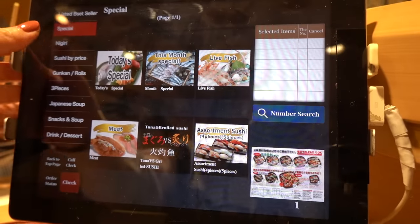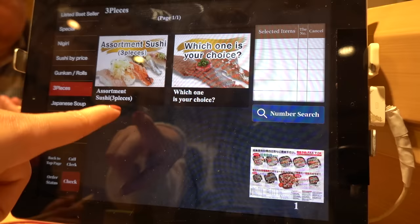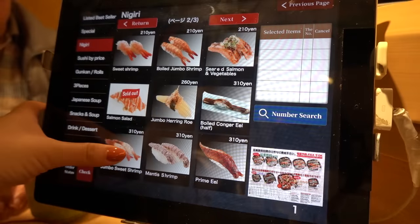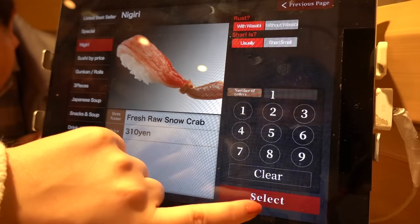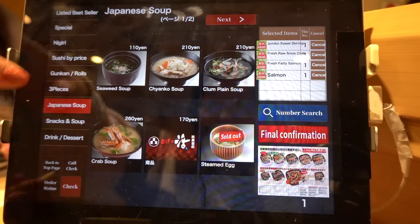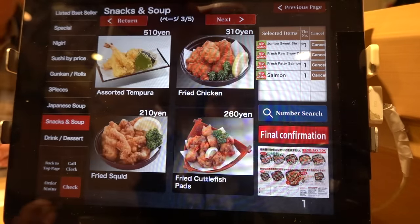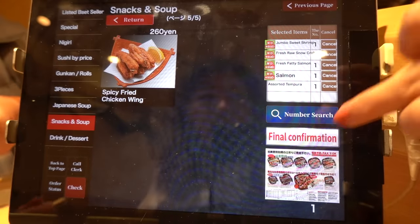I'm going to press special — you can do nigiri sushi by price, or get an assortment with three pieces, or choose what you want. I'm such a fan of salmon, so I'm looking for that. I'm going to get jumbo sweet shrimp, fresh snow crab, and fresh fatty salmon. There's also deep fried dishes like garlic shrimp, french fries, avocado tempura, and spicy fried chicken. I'll order this for now and see what's up.